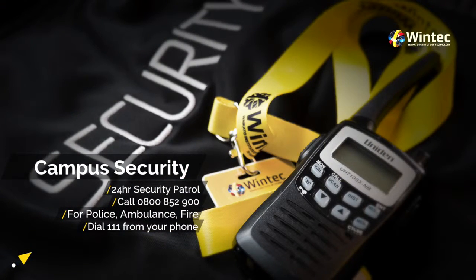Remember, in an emergency contact the police, ambulance or fire services by dialing 111 from your phone.